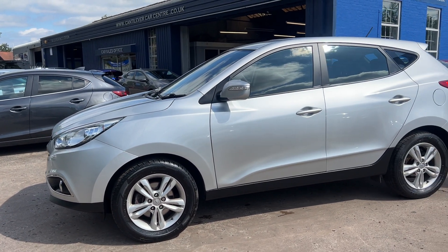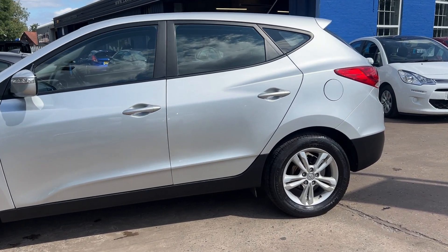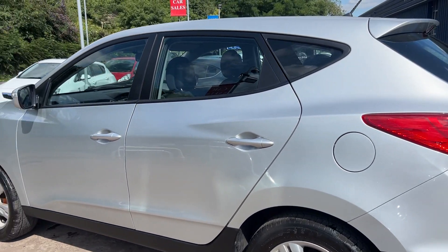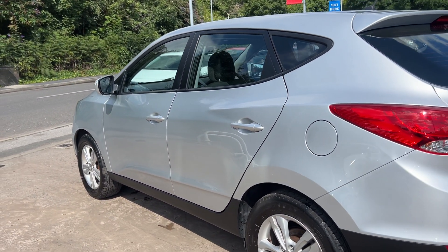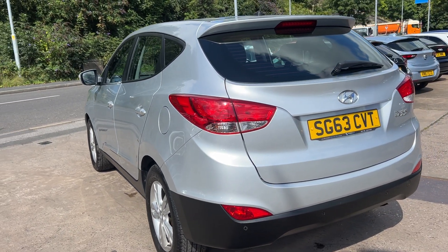This car is metallic silver, has a 1600 petrol engine, 17 inch alloy wheels, air conditioning, electric windows in the front and rear, electric mirrors, and is six speed.